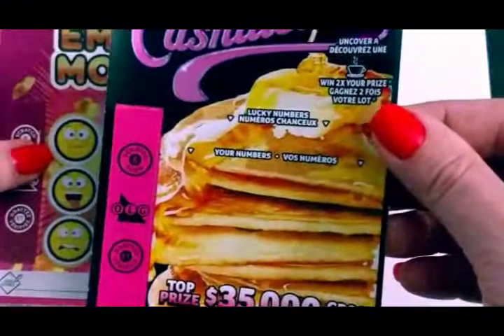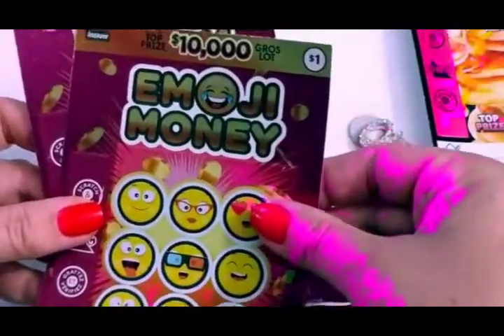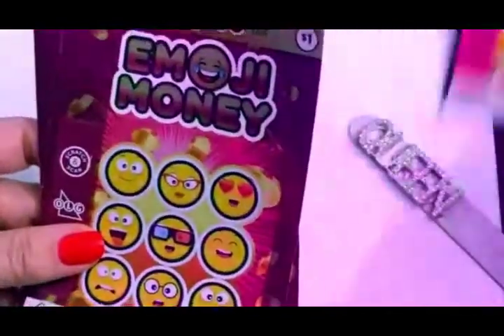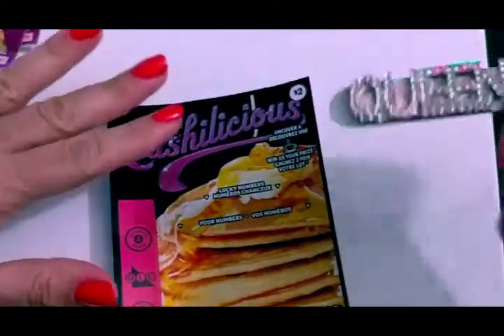I've done this one before and it was fun. You can win up to $35,000 for $2, which is good. This one looks quick and easy — $10,000 for $1. So I've got two of those. I'm going to start with this one. I've got my magic stick. Let's see what happens.